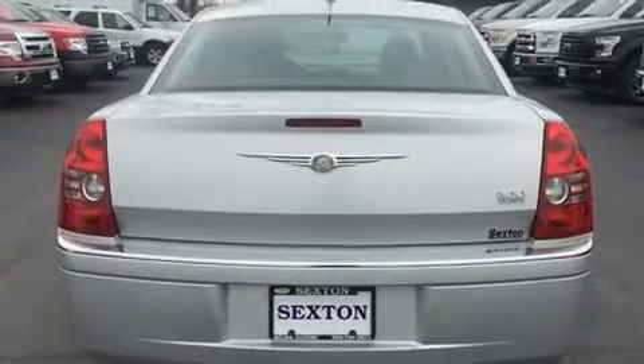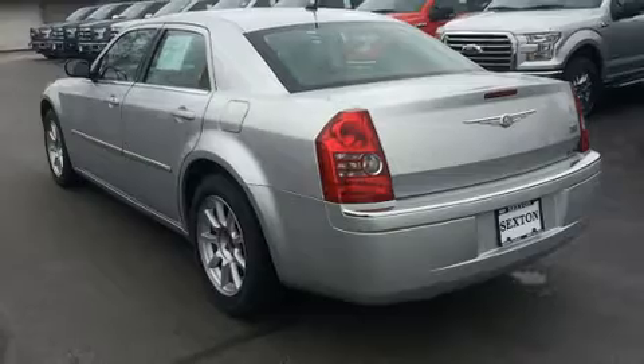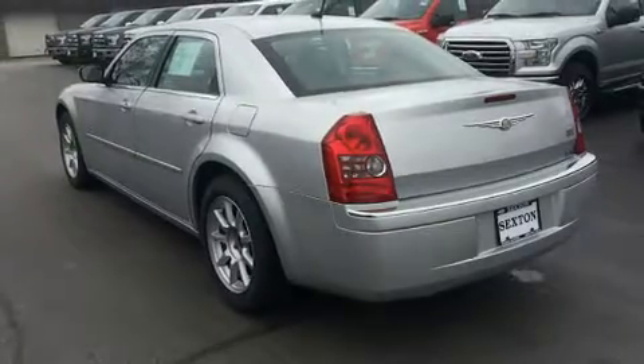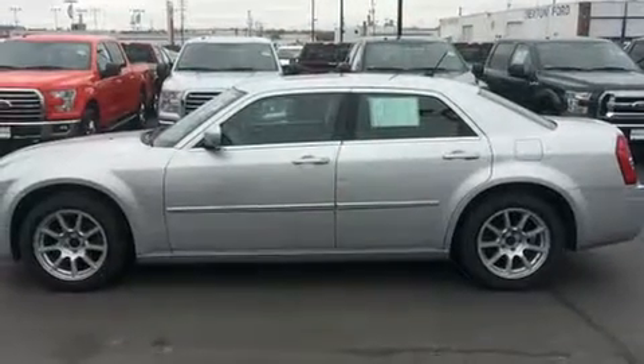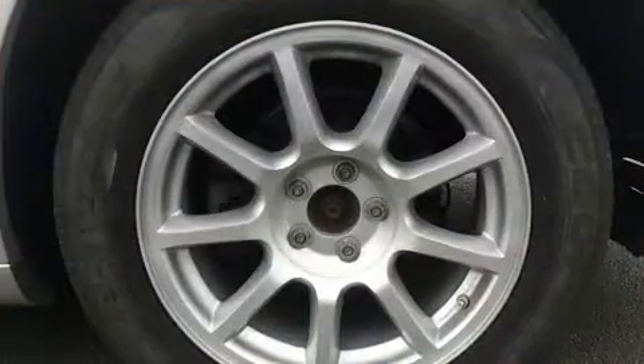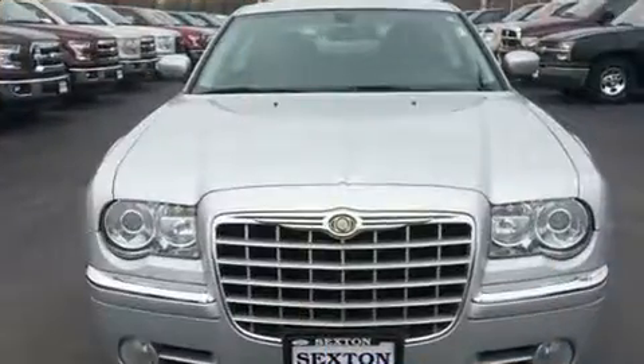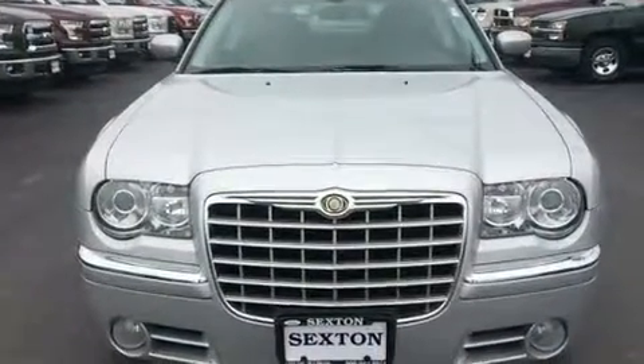Chrysler infused the interior with top-shelf amenities such as variably intermittent wipers, power front seats, fully automatic headlights, and a split folding rear seat. Features such as automatic climate control and leather upholstery prove that economical transportation does not need to be sparsely equipped.